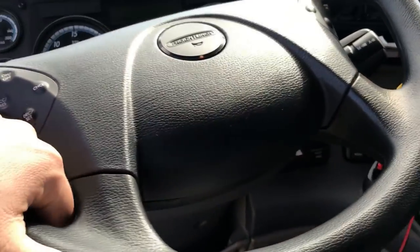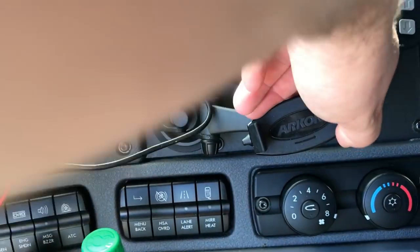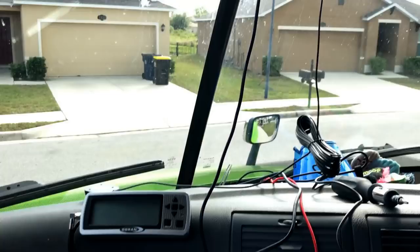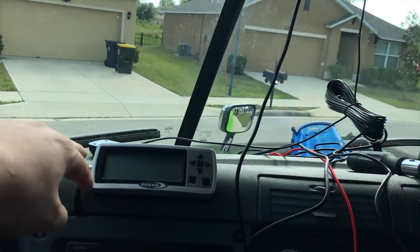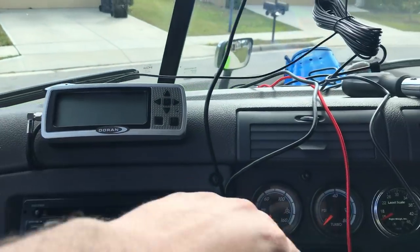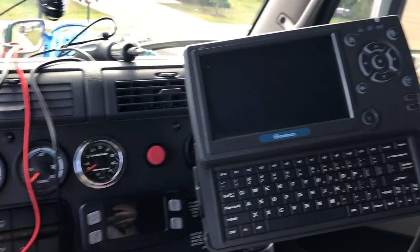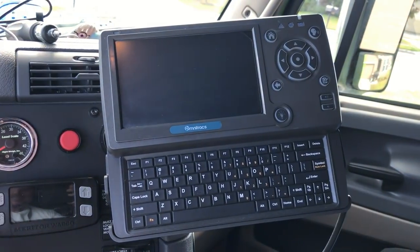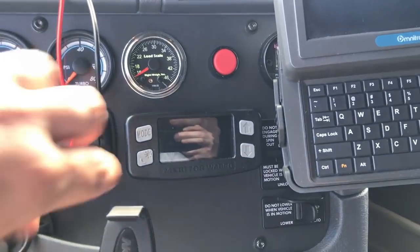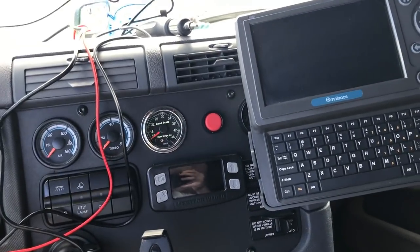I like that. Got the phone holder here — keep my phone there, with GPS up top. We got the Duran tire monitoring system. The Brightway load scale — I love that. We have our oh-so-great Qualcomm. This device here is our radar — lets us know when we're too close to the vehicle in front of us.